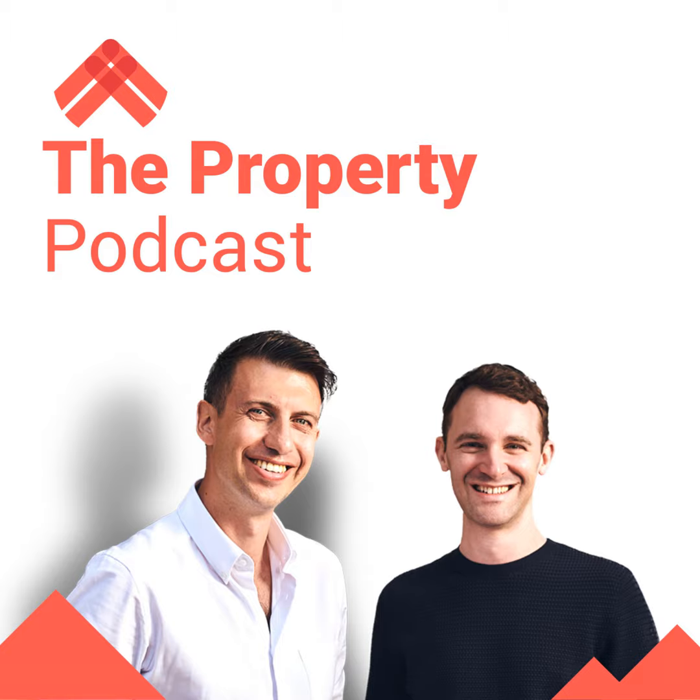Let's get our next question in now from Osman. Hi Rob and Rob, this is Osman from Dubai. Firstly, thank you ever so much — exceptional content. I listen every week and your advice and encouragement has really been the catalyst behind my first buy-to-let purchase that I made earlier this year. I absolutely love the variety of your shows and coverage of wider topics such as macro economy and mindset.